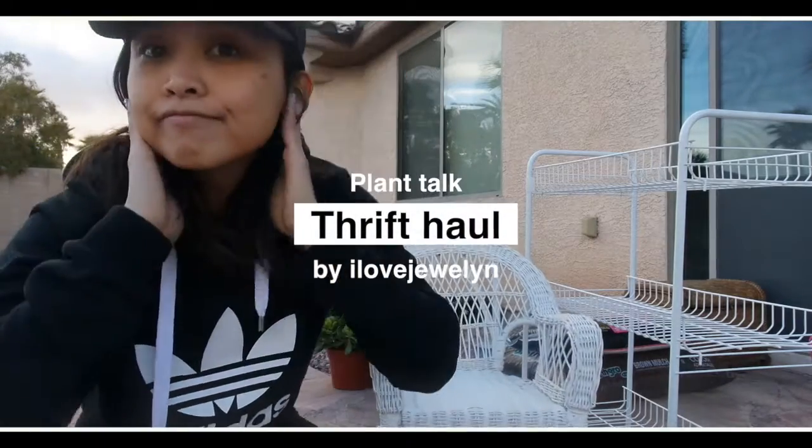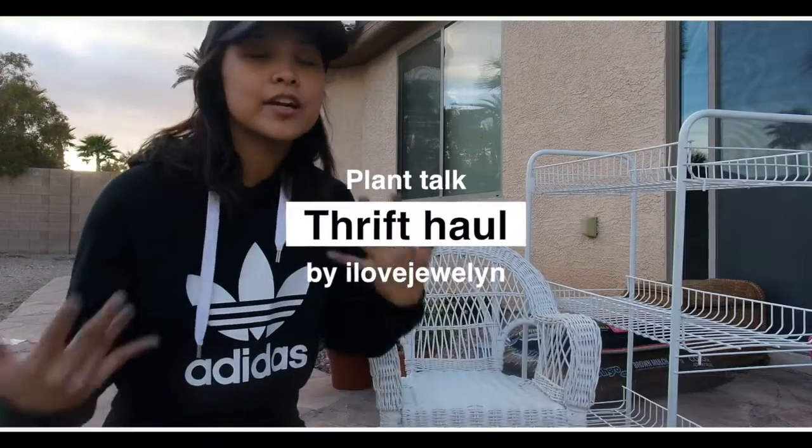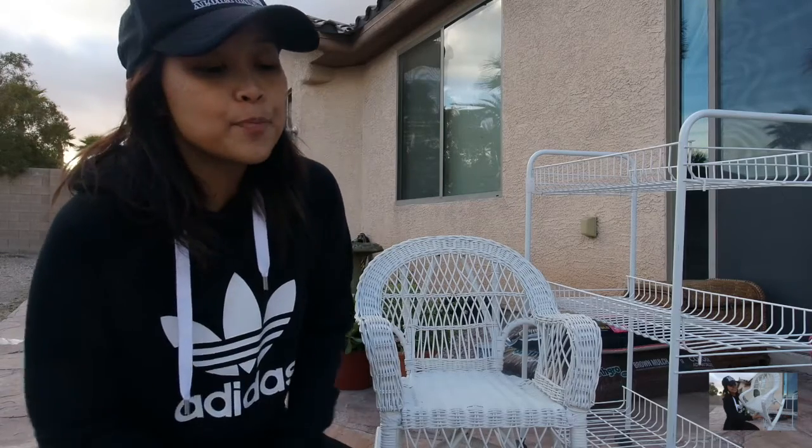Hey guys! Can you see me? This is Julen and welcome back to my channel. So as you can see, I'm very casual, no makeup. I threw on just some casual clothes and I headed down to my local thrift shop to pick up some things for my propagation succulent project that I've been doing lately.